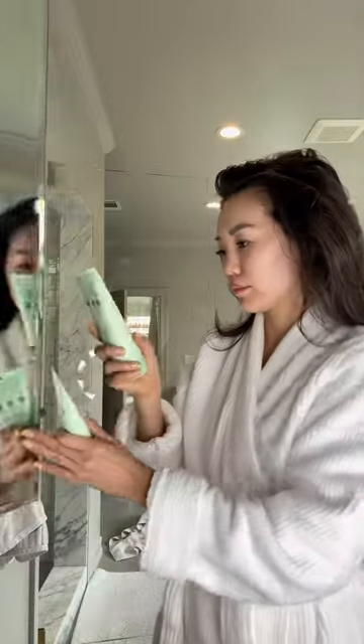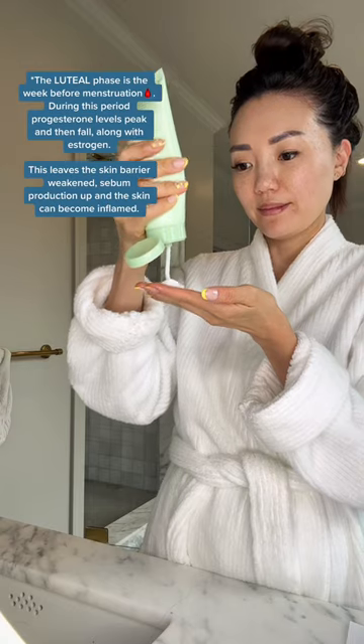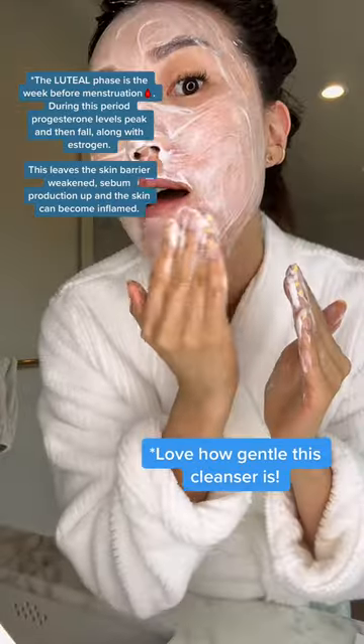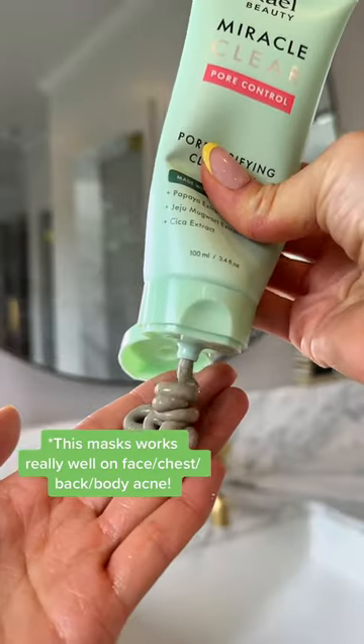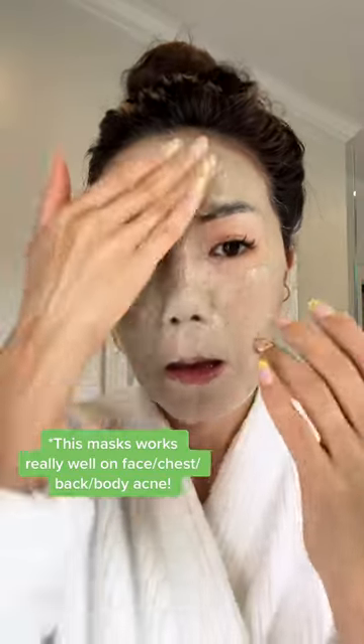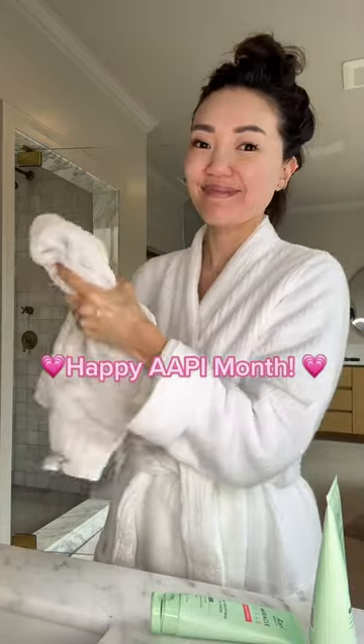Now when it comes to my skincare routine, the luteal phase does a doozy on my skin. So I like to swap out my regular cleanser for Rail's Miracle Exfoliating Cleanser. The succinic acid and rice enzyme unclog my pores, and then I'll rotate into my routine the Rail Pore Purifying Clay Mask to gently draw out any impurities. It's the perfect one-two punch to help prevent period breakouts. Thanks for watching, and happy AAPI month!